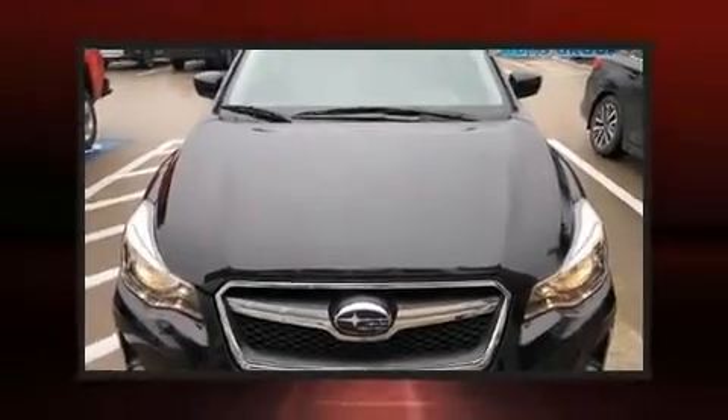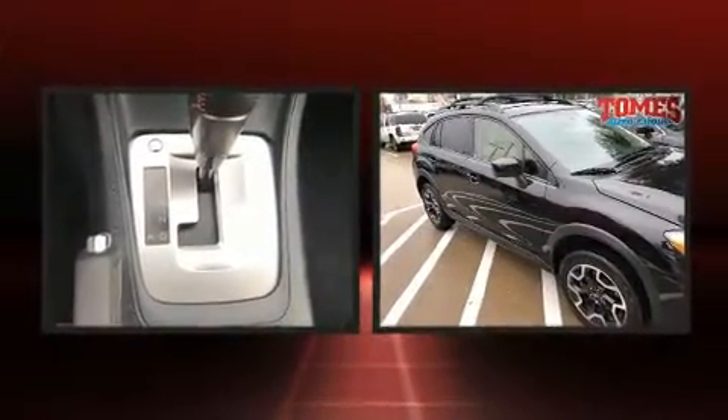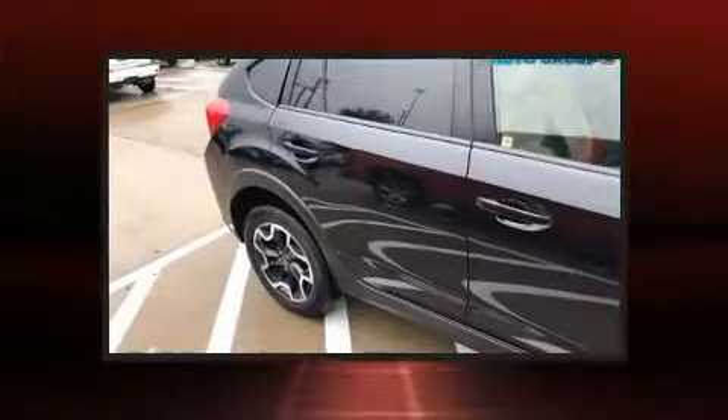Treat yourself to a test drive in the 2016 Subaru XV Crosstrek. With less than 40,000 miles on the odometer, this four-door sport utility vehicle prioritizes comfort, safety, and convenience.